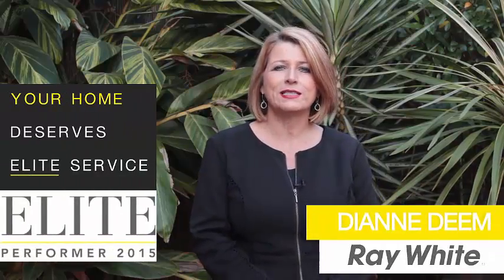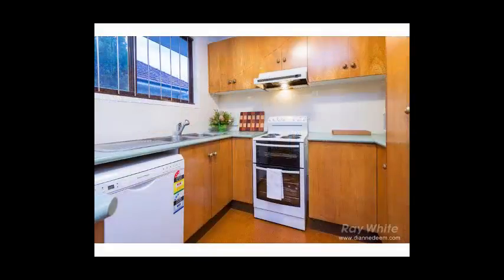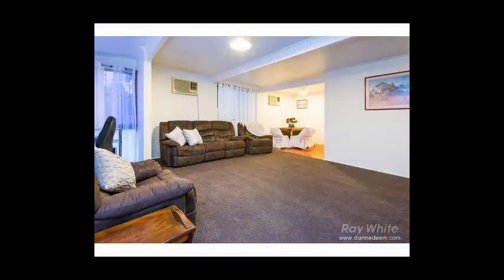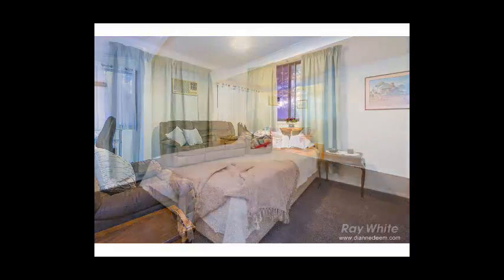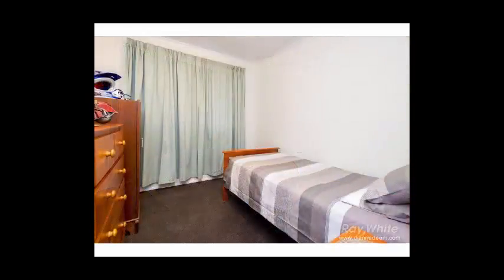Hi, I'm Diane Dean from Ray White and welcome to my latest listing. Ideally located in a quiet street within walking distance from public transport and within minutes of local shops and amenities, this immaculately presented home is ideal for first home buyers or those looking for a solid investment in Salisbury.